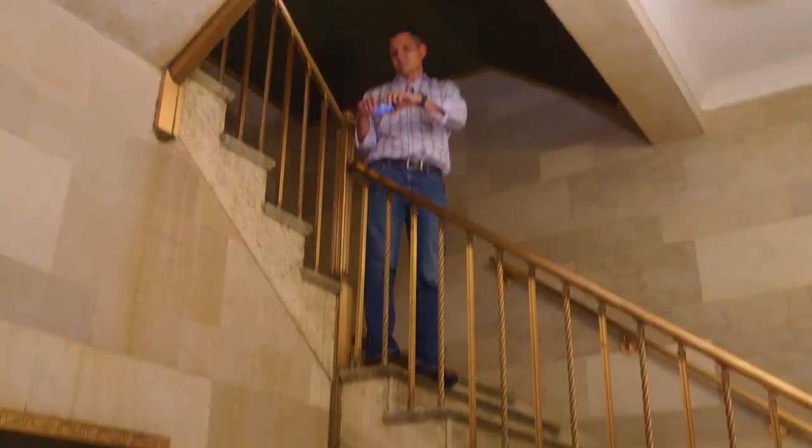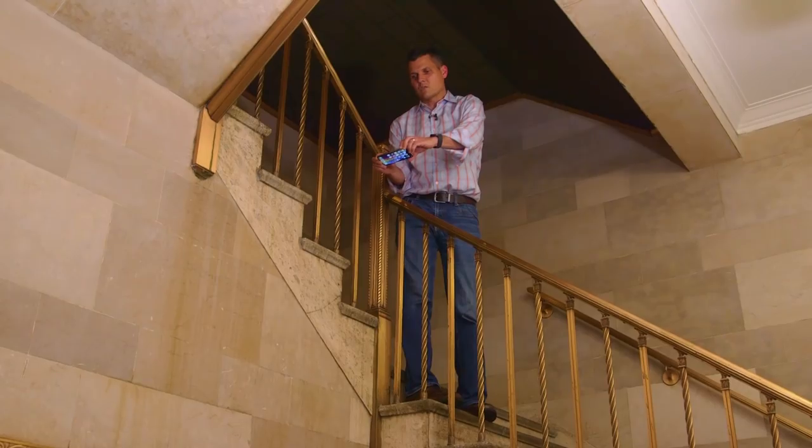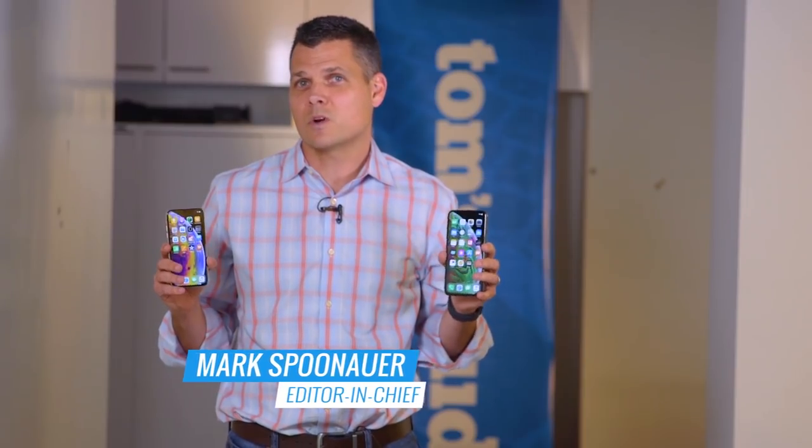Apple says the iPhone XS and XS Max has the most durable smartphone glass in the world. Let's put that claim to the test.